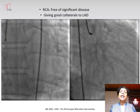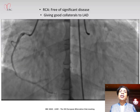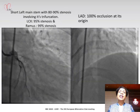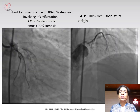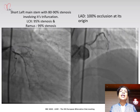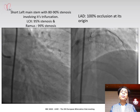We were able to do his angiogram without any incident. His right coronary artery was normal; however, it was giving collaterals to the left side. The left coronary artery showed severe stenosis in the distal left main including the trifurcation. The LAD was totally occluded from its origin, the RAMUS had a 99% stenosis, and the LCX similarly had a 99% stenosis.